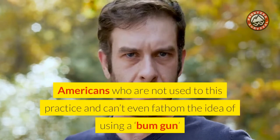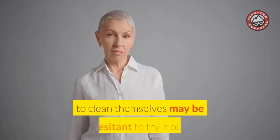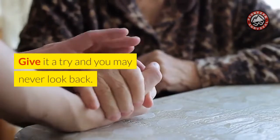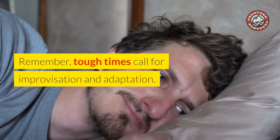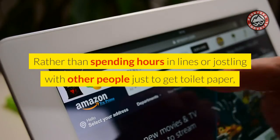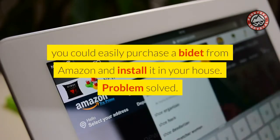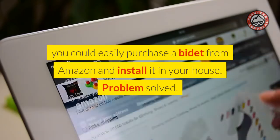Americans who are not used to this practice and can't even fathom the idea of using a bum gun to clean themselves may be hesitant to try it out. Give it a try and you may never look back. Remember, tough times call for improvisation and adaptation. Rather than spending hours in lines or jostling with other people just to get toilet paper, you could easily purchase a bidet from Amazon and install it in your house. Problem solved.